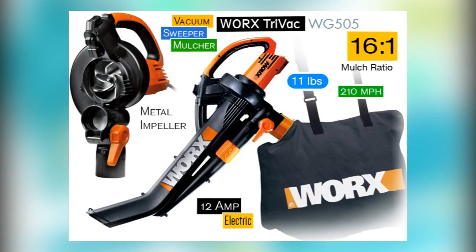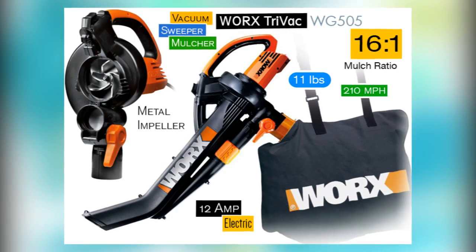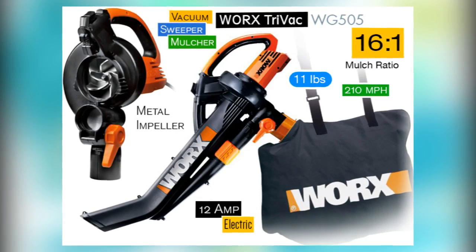The WG505 offers a powerful 12 amp motor that boasts a maximum speed of 210 miles per hour and a minimum of 75 miles per hour.